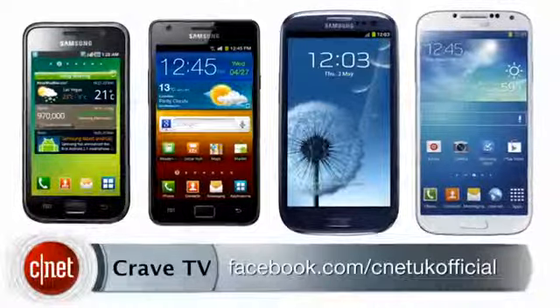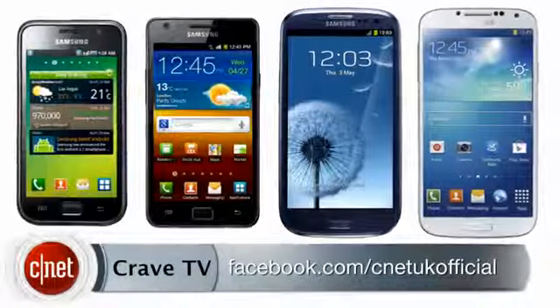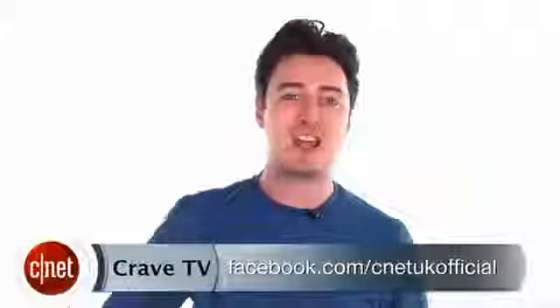Which is your favourite Galaxy S phone, and what do you want to see in the Galaxy S5? Let me know. I'm Luke Westaway for CNET, and this was the evolution of Samsung's Galaxy S phones.